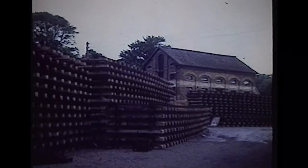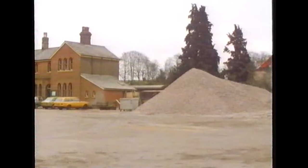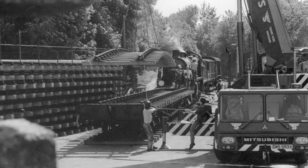Track panels were delivered by road to Altsford, where the station forecourt took on the appearance of a permanent way yard. In due course, an enormous ballast heap appeared behind the up platform. Panels were loaded onto flat wagons in the dock siding and then propelled up the line.